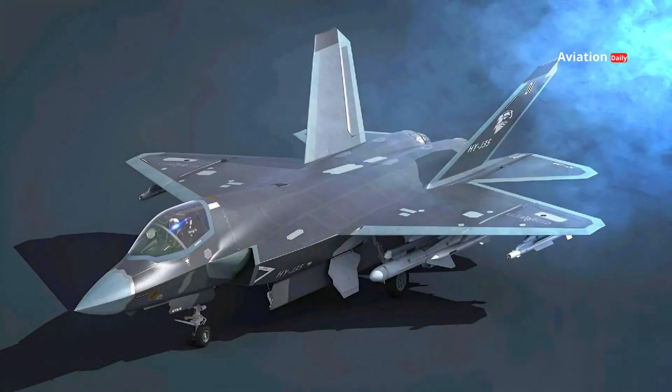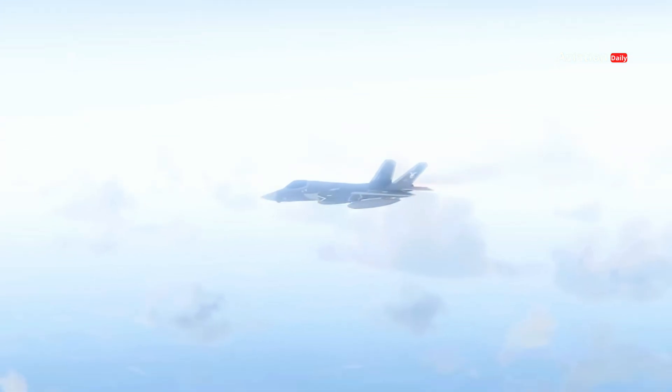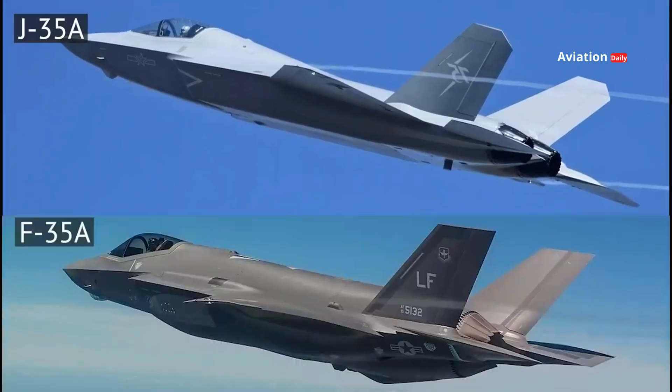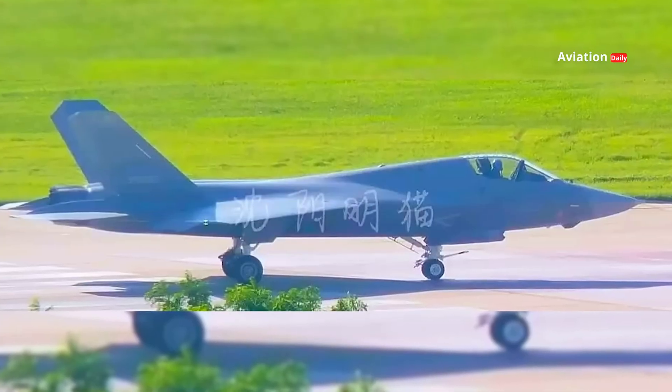The J-35 has a stealth design that reduces its radar footprint, allowing it to operate without being easily detected by enemy air defense systems. Its aerodynamic shape, with sharp angles and a smooth fuselage, is very similar to the F-35. In addition, the J-35 is equipped with a more advanced radar-absorbing coating compared to previous generations, increasing its stealth effectiveness.